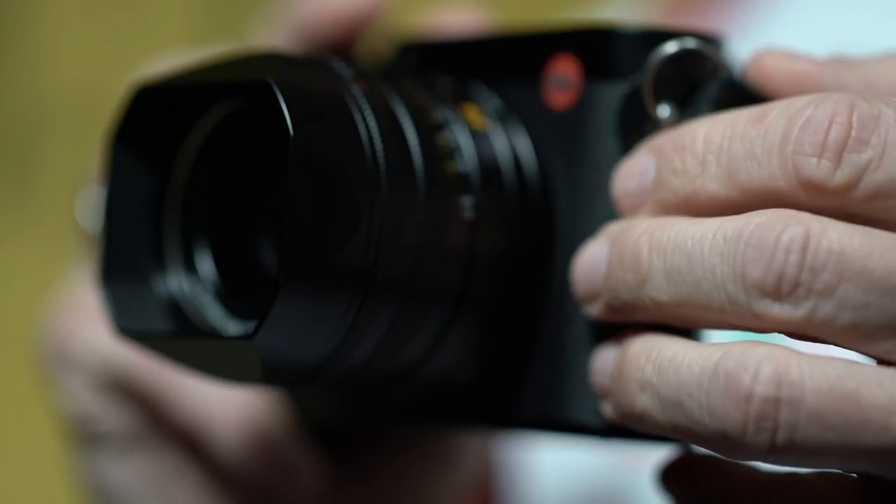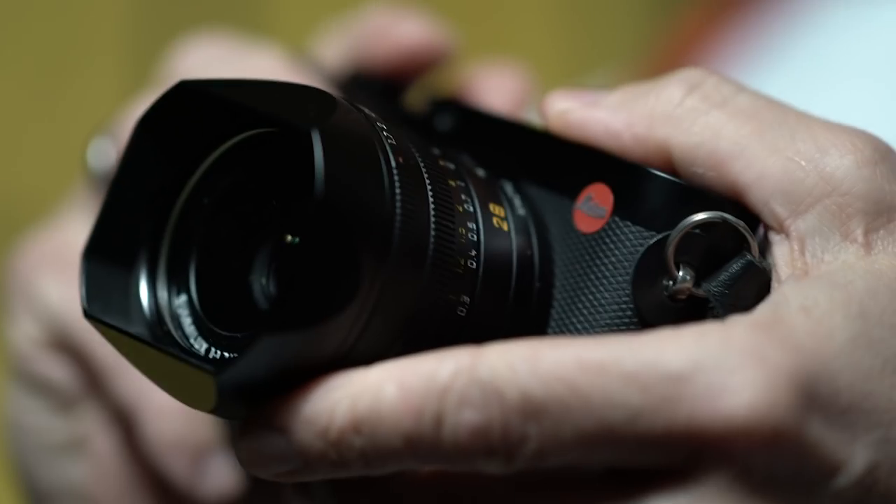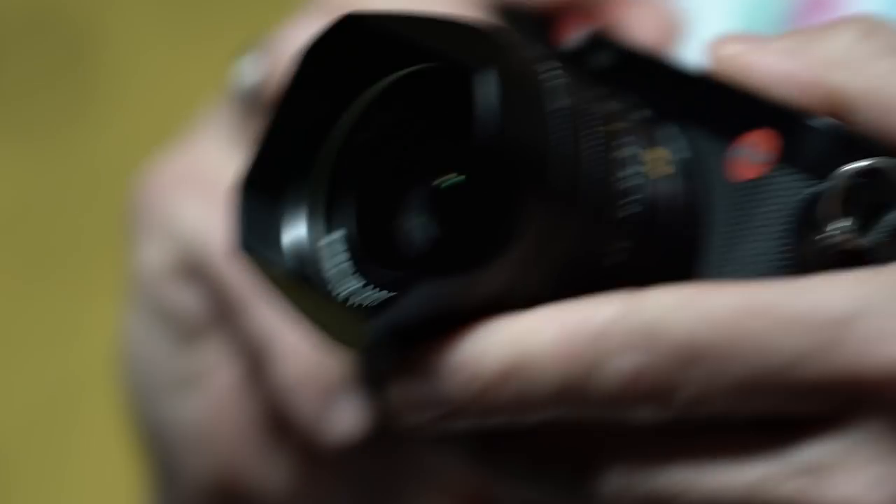The combination of an extremely sturdy build, water-resistant body, fantastic lens, super fast speed and great resolution make the Leica Q2 the ultimate camera for me. It's like shrinking your entire pro equipment to one single camera. It offers everything without any compromise. It's perfect. I love it.